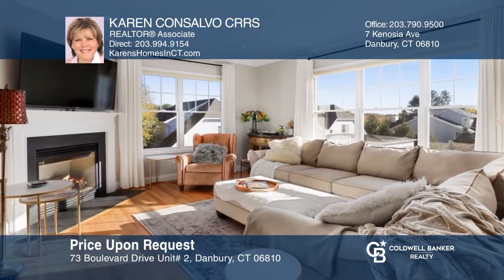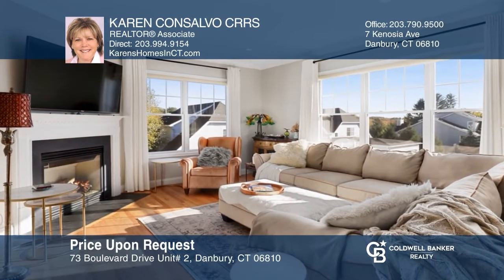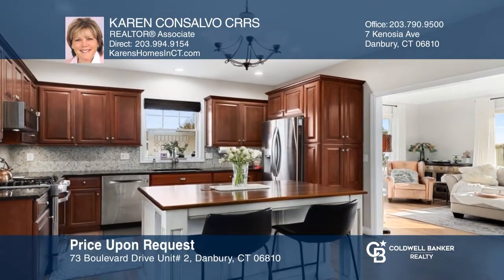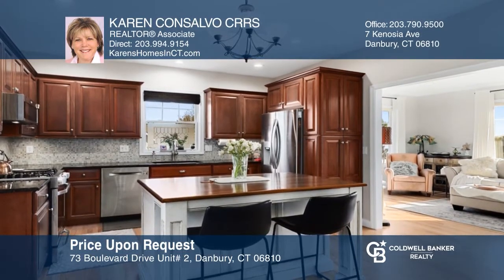This stunning three-bedroom home in a private setting offers a gas fireplace, chef's kitchen, and a main-level primary suite. Karen Casalvo, CRRS, is ready to answer any questions you may have. Give her a call today.